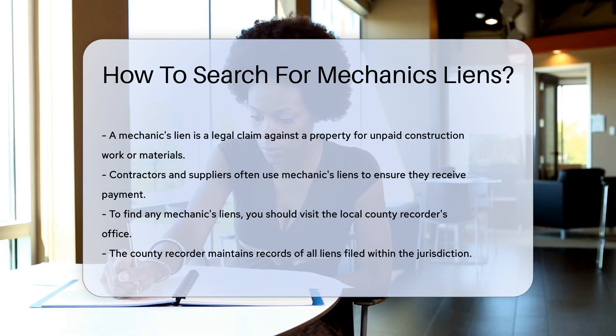It's like a sticky note on your home saying, "Hey, pay up." Contractors and suppliers use them as a payment security.